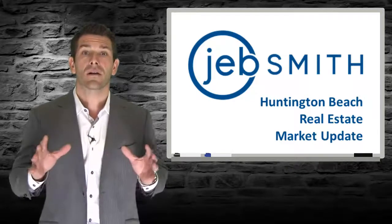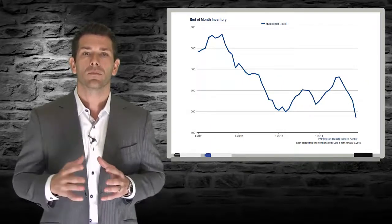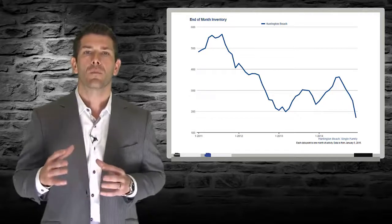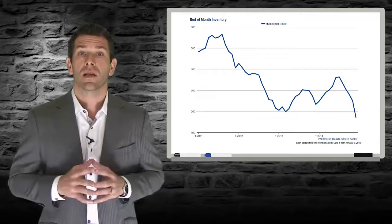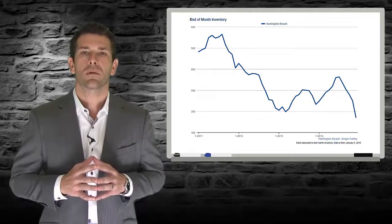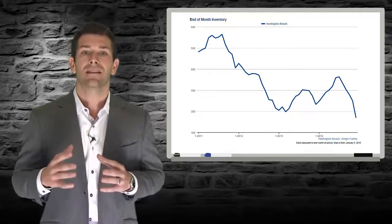Let's start our discussion today with a look back at inventory of homes for sale for all of 2014, as the number of available homes is a big factor in determining the direction of future home price movements. There are two things I think you will find interesting with this chart. First, notice how all three years show a clear seasonal pattern with inventory much lower at the beginning and end of the year, with a steady increase through the spring before peaking in late summer.